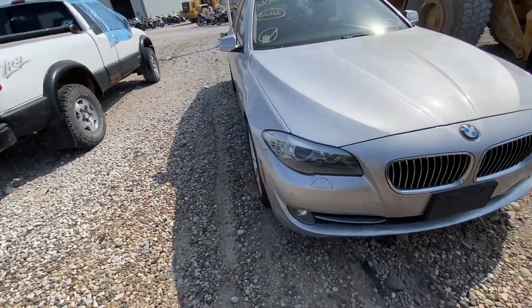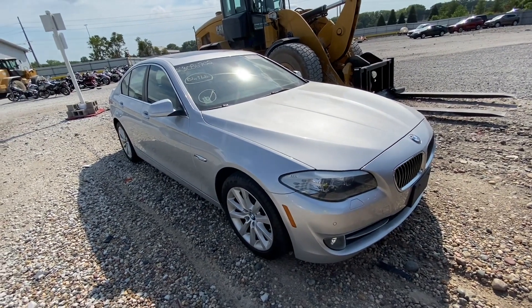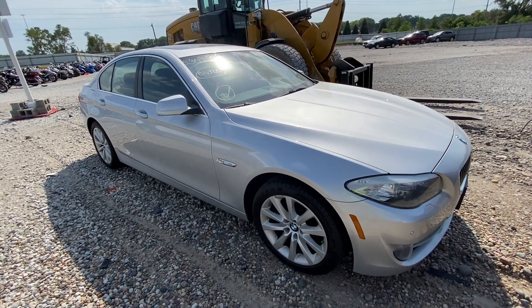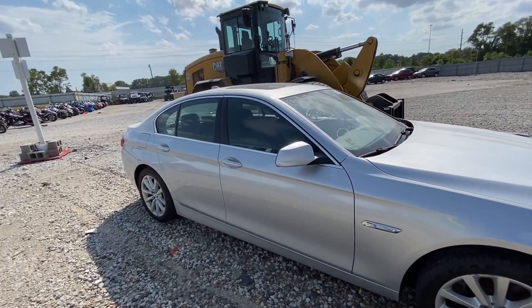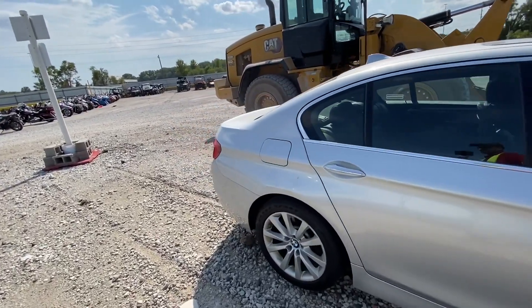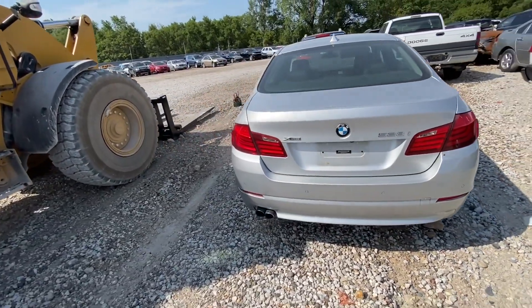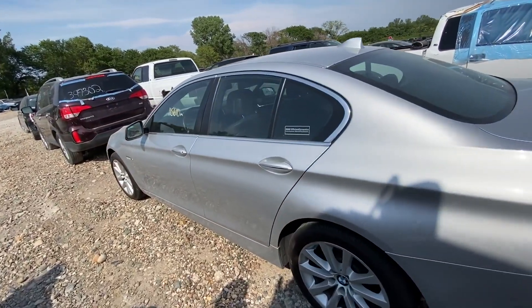They revised this engine in 2015. I actually had a 2016 528xi with the revised engine and it was much better than this one. This one being a 2013 has the bad version. If the timing chain guides have been replaced, that's good — if not, that's a bad sign. Let me show you the exterior — I really like it. The silver looks very good on this car and the shape of the exterior body is excellent.